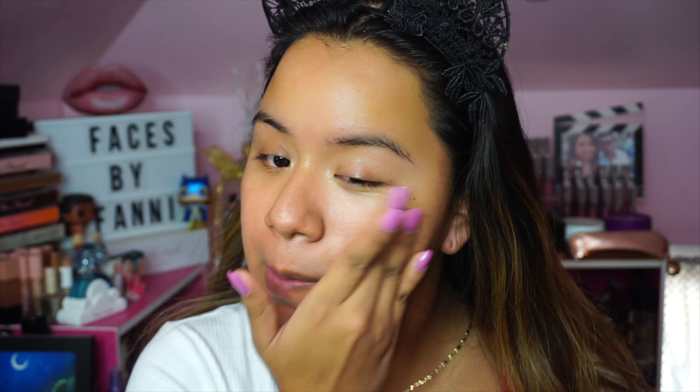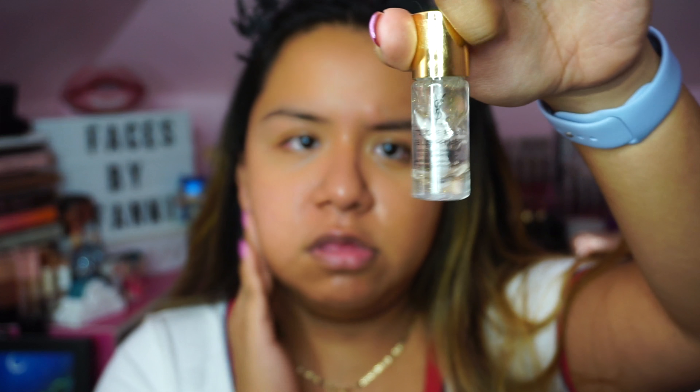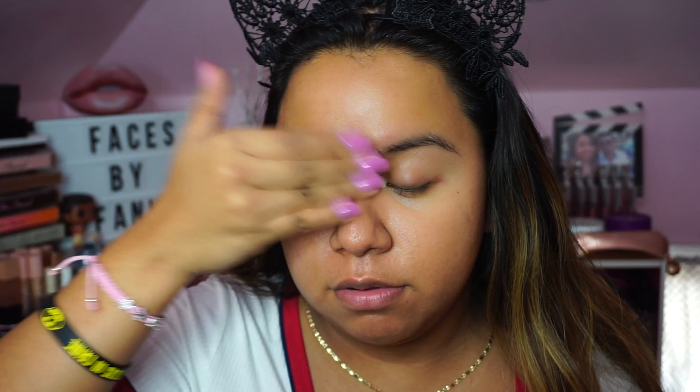I recently redeemed some points at Sephora and got a $100 gift card, and I purchased the full size of this primer because I'm so hooked — it hasn't even been a month and I'm already almost done with this little sample. I feel like the bigger bottle is going to last me longer. On the days that I don't use this one, I'm always using the Fenty. That's like my ride or die, but I've discovered the YSL one and I've really been enjoying it.